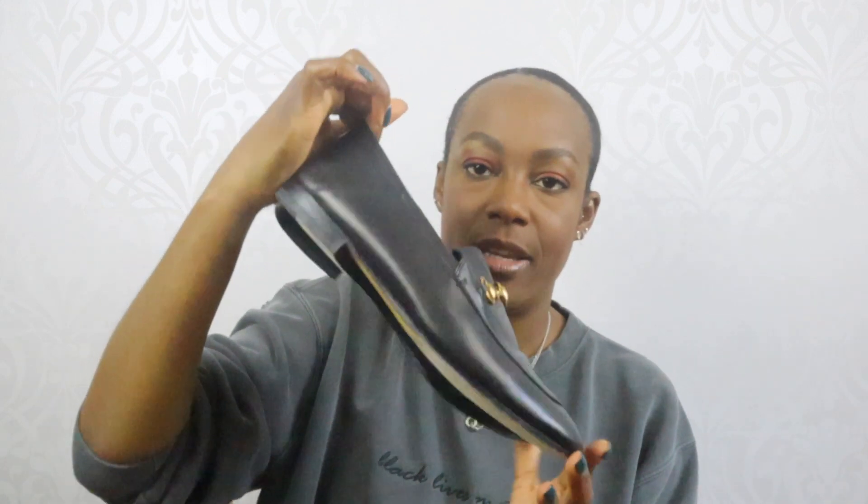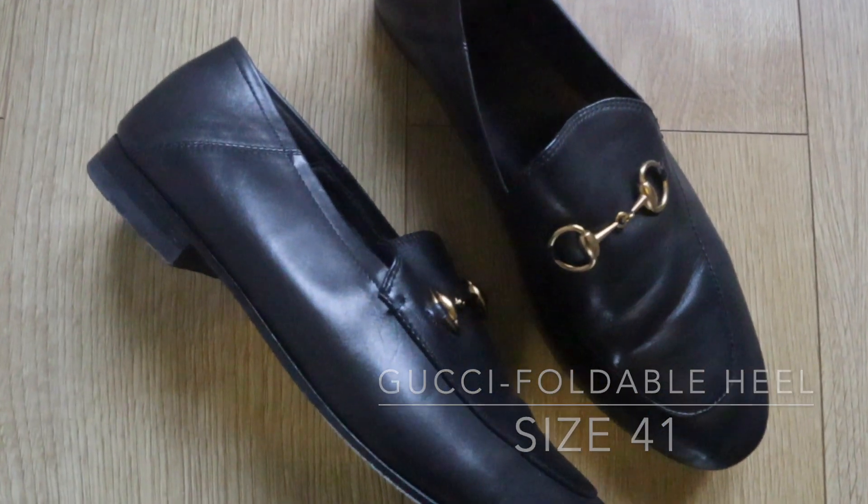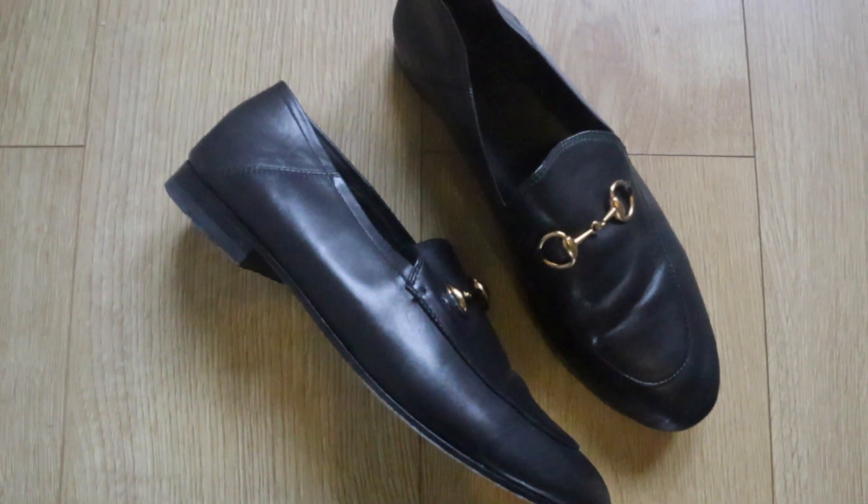Next I have a pair of Gucci loafers. These are also pre-loved — I picked these up on Depop for a pretty decent price. These are the ones where you can actually wear them as a drop-back but I just wear them as a loafer. Again these are another pair I haven't been able to wear that much.